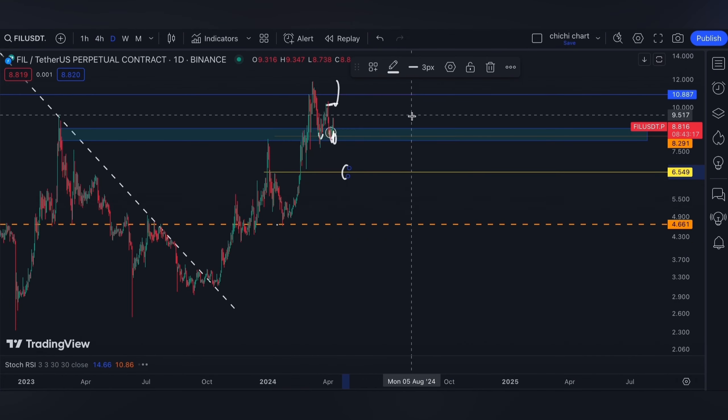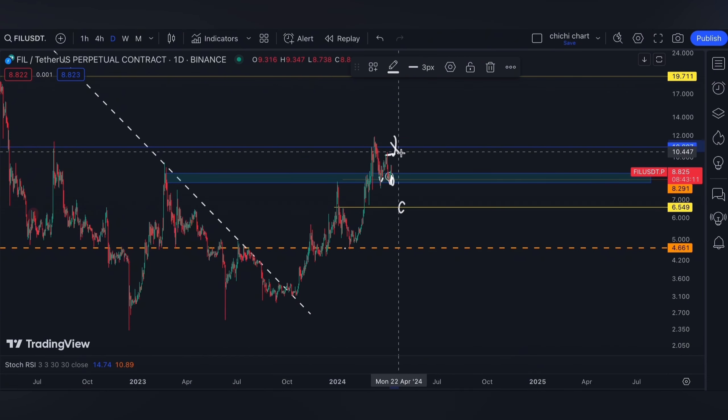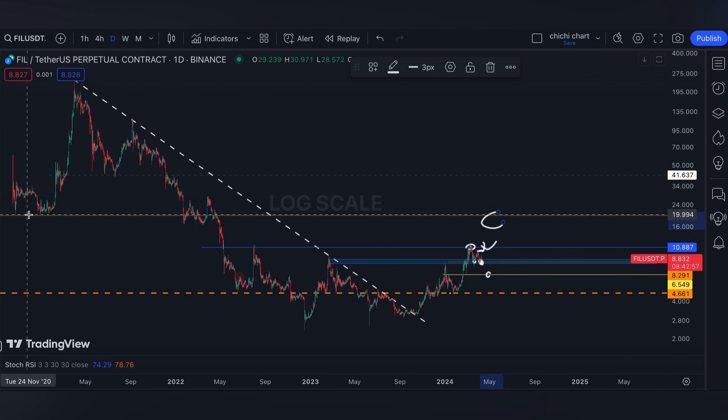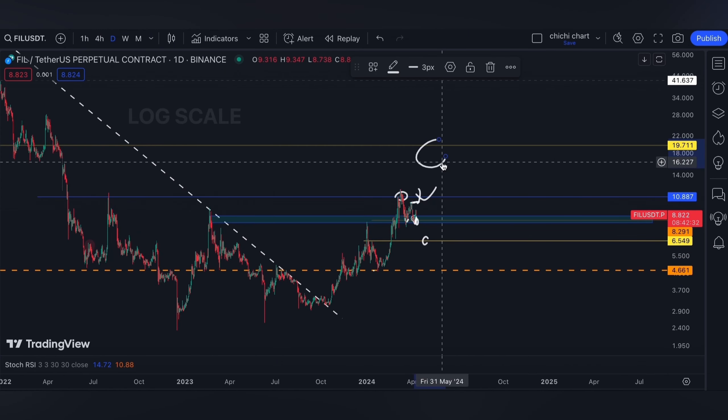A breakdown will give us a support around $6.549, while a breakout would mean it will break our previous high around $10.887, where we got rejected. Our next target will be $19.7, which is a support on the left side. You can comment below what your target for Filecoin is.